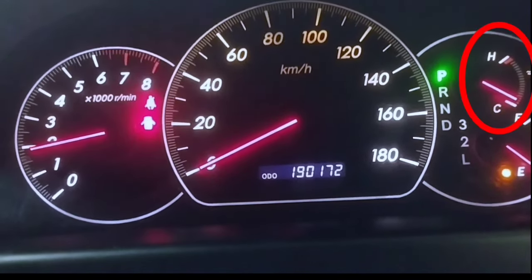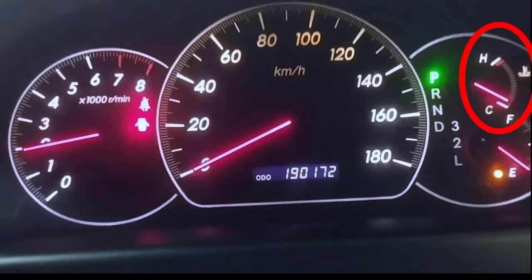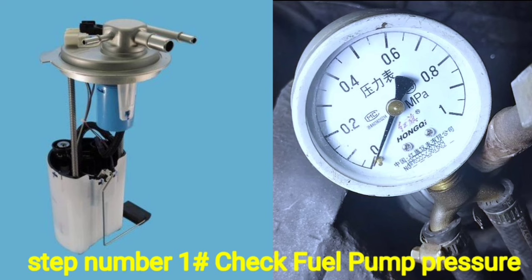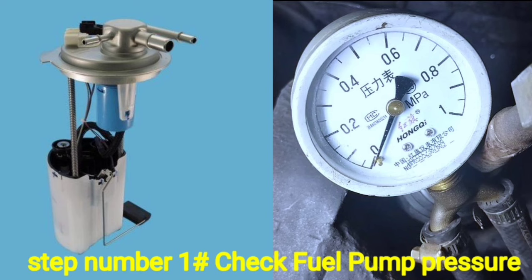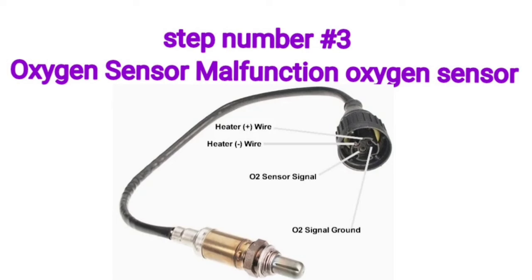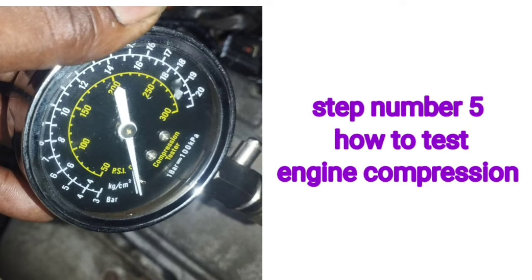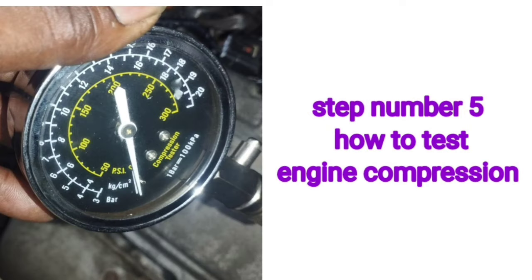The engine coolant temperature is not hot yet, so I switched off the ignition key. Here are the 5 common reasons for petrol engine power loss: Number 1 — Check petrol fuel pressure. Number 2 — Clogged or dirty air filter. Number 3 — Oxygen sensor malfunction. Number 4 — Check mass airflow (MAF) sensor. Number 5 — Test engine compression.